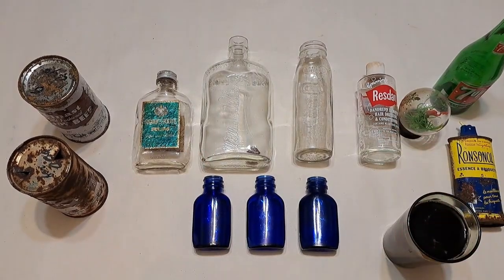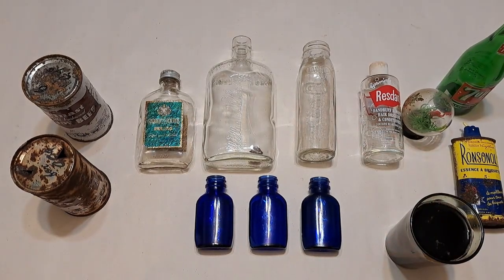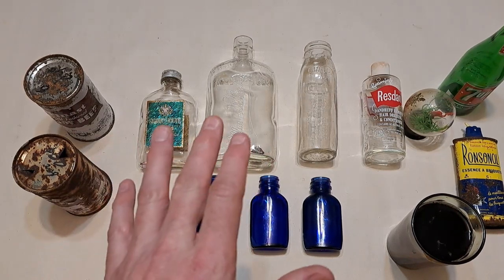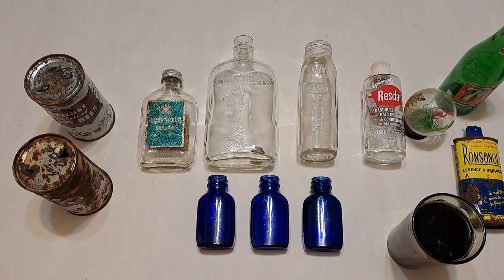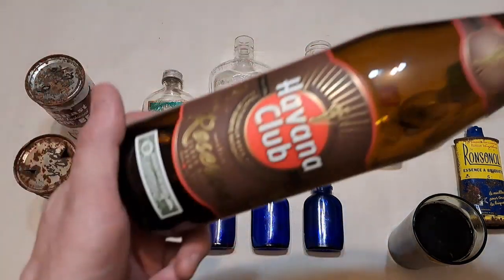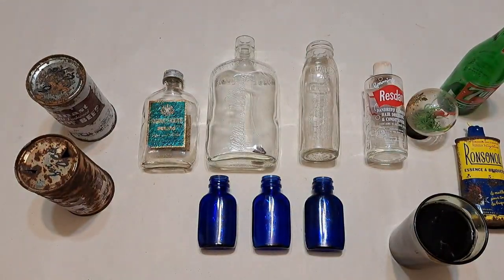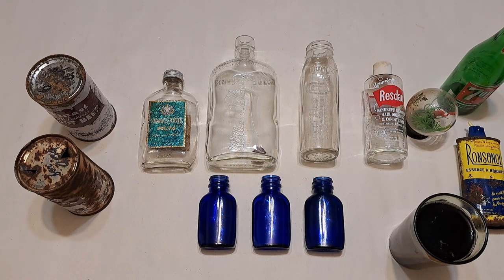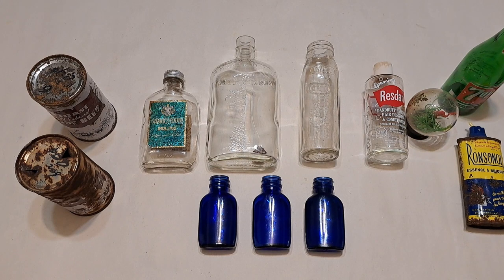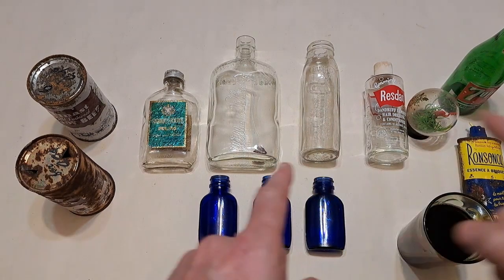Good day fellow YouTubers, thanks for joining me here for another bottle digging recap extravaganza — that's right, long time no see. I'm going to try to hurry this one along because my current video editor seems to have a problem processing videos longer than about 15 minutes. First off, we got Havana Club Rum — good stuff, not quite as good as the aged seven years stuff but it's still pretty tasty. I've got one going here, and as you know when that bell rings I gotta take a drink. Let's get into these finds.